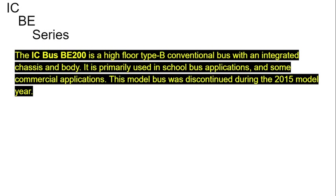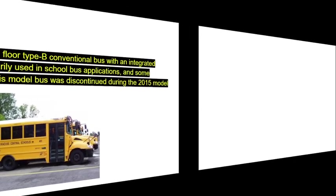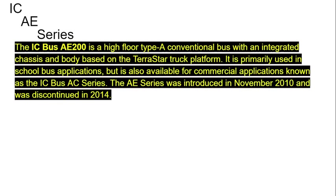The IC BE Series. The IC Bus BE 200 is a high-floor Type B conventional bus with an integrated chassis and body. It is primarily used in school bus and commercial applications. The model was discontinued during the 2015 model year. The IC Bus AEC Series is an integrated chassis and body based on the TerraStar truck platform, primarily used in school bus applications but also available for commercial applications as the IC Bus AC Series. The AEC Series was introduced in November 2010 and was discontinued in 2014.